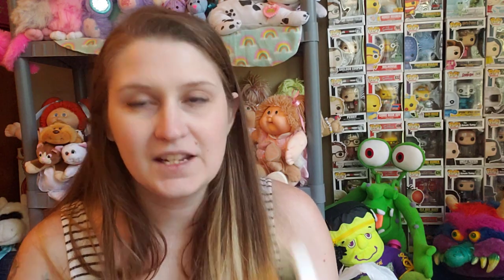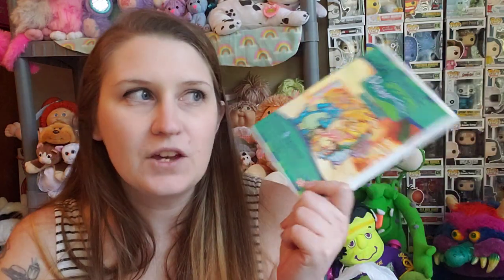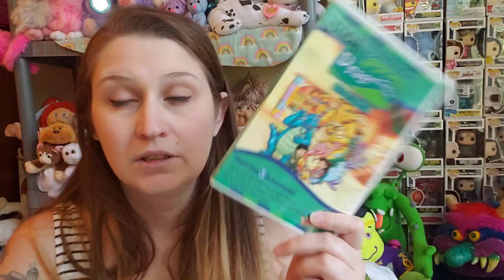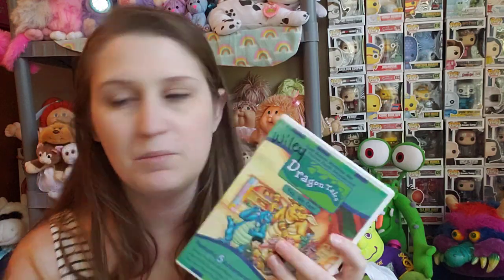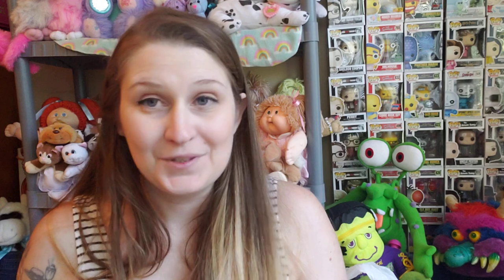I also found this Dragon Tales DVD. There were two of them, but the other one was pretty scratched up, so I just got this one — five adventures. Hopefully the two little ones will like it. We have DVD players in the car, so I'll probably put these in the car. I also found Land Before Time for my kids. There's a little bit of heartbreak in there, so we'll see — I don't know if they're ready for that.